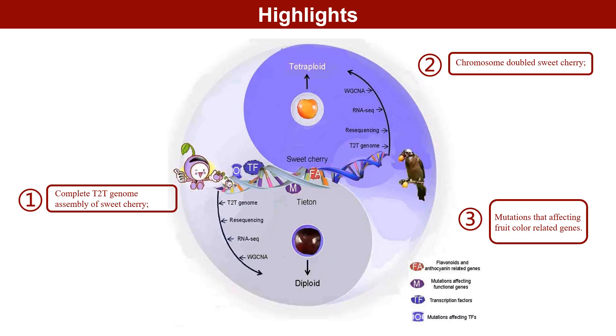Highlights: 1. Complete T2T genome assembly of sweet cherries. 2. Chromosome doubling in sweet cherries. 3. Multi-omics mining of sweet cherry fruit color genes and mutations.